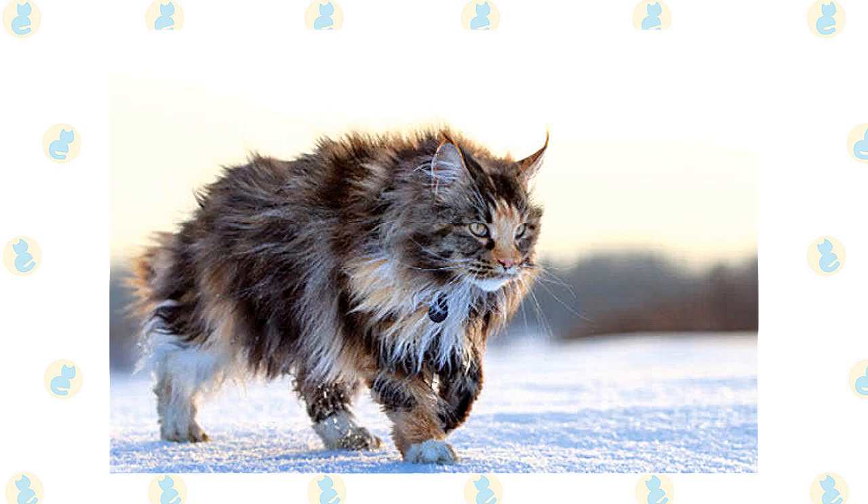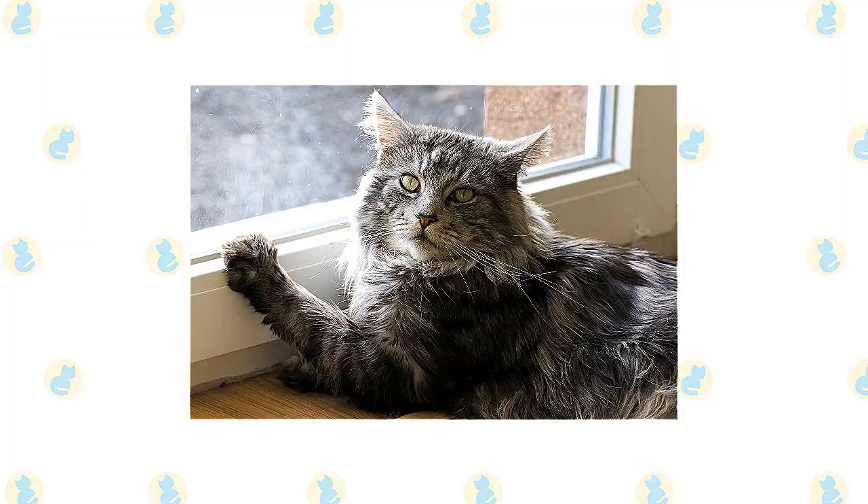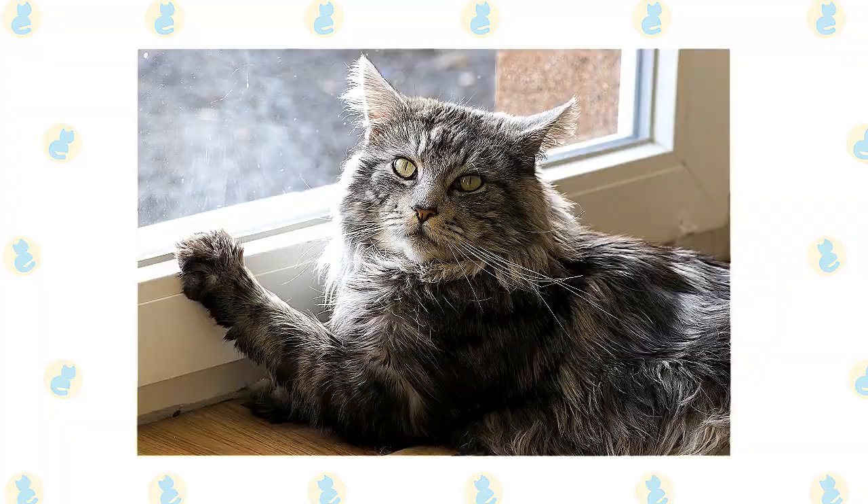They're also very smart and will happily learn tricks or play with puzzle toys that challenge their brain. Maine Coons usually enjoy a kittenish level of play well into adulthood. Males, especially, are prone to silly behavior. Females are more dignified, but they aren't above a good game of chase. Not especially vocal, they make any requests in a soft chirp or trill.